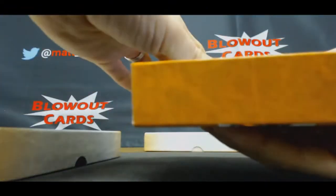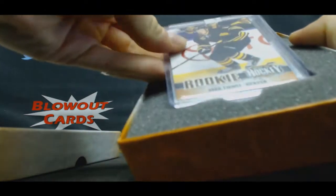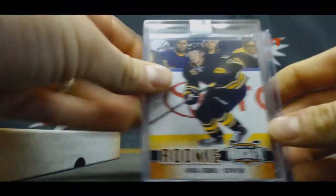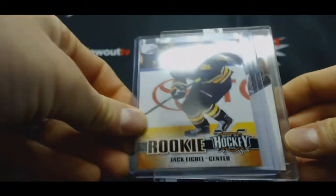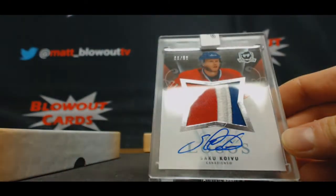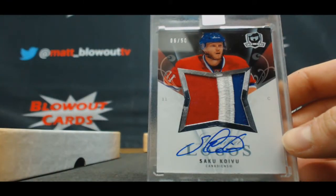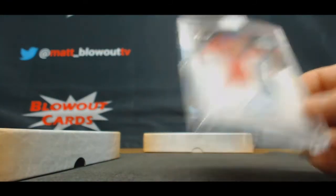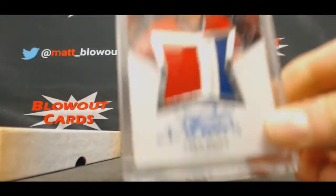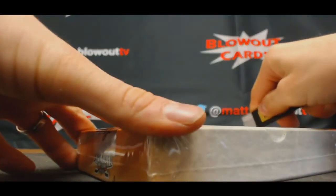Top box. It's a cool looking piece. I don't really know too much about the player. Eichel Base in Cup Limited Logos — Saku Koivu, 6 of 50. I've heard the name but I don't know if he's a big time superstar.